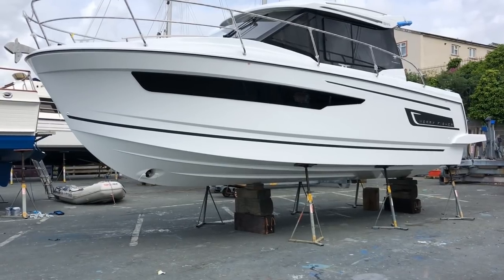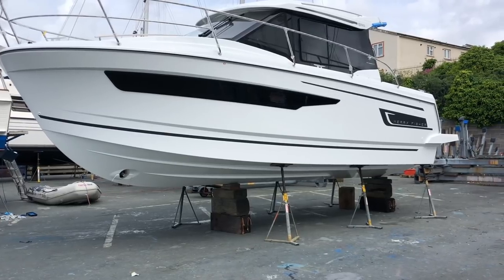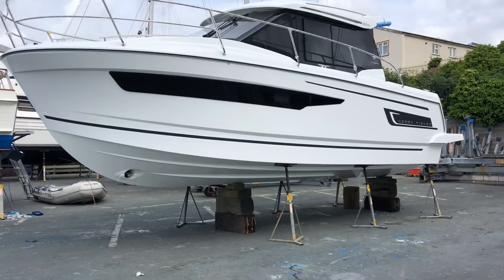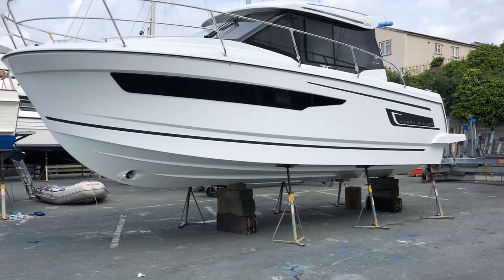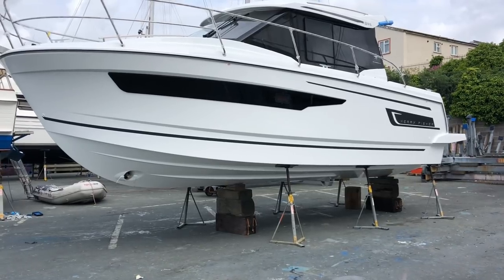Welcome to Atlantic Yachts' video of the new Merry Fisher 895 Offshore version. This is a 2020 hull that arrived today. We've just unwrapped it and I'm going to do a quick walkthrough video to show you the specifications and the layout.